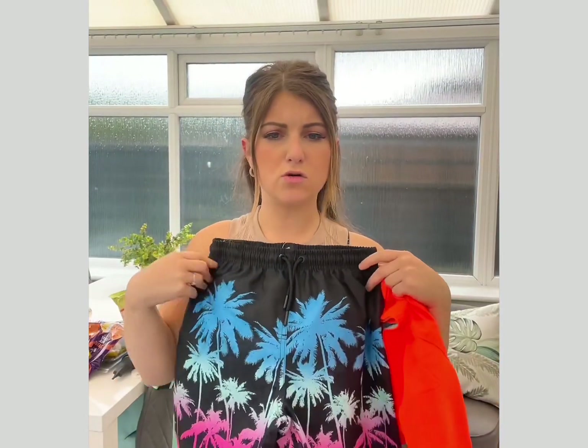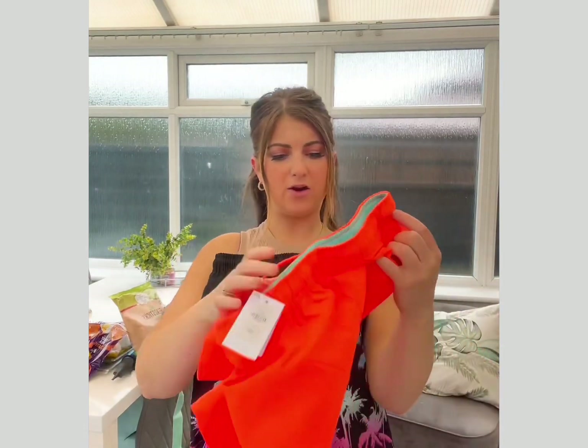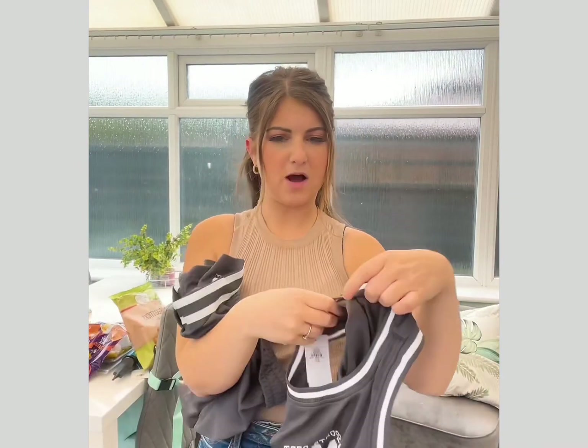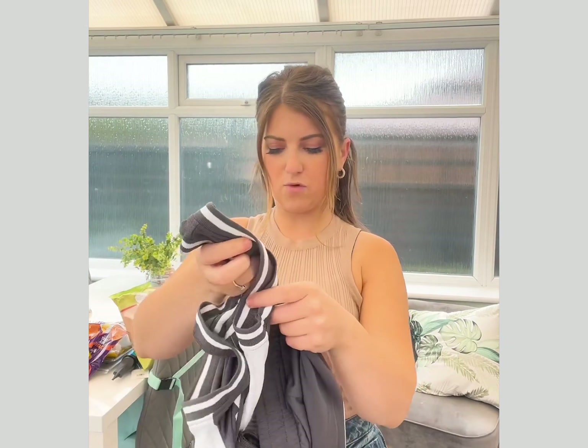He then picked himself some swim shorts — these ones were £6. And then some neon orange swim shorts that were £4. He got himself another basketball style two-piece — these are so cool in the summer just to lounge around in — and the whole set was £10.